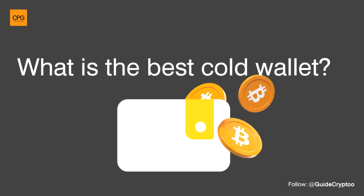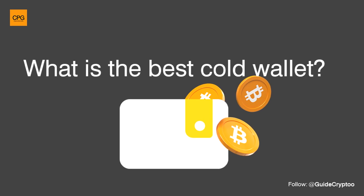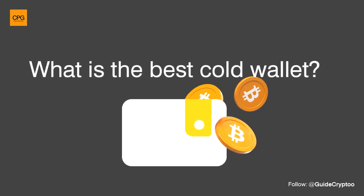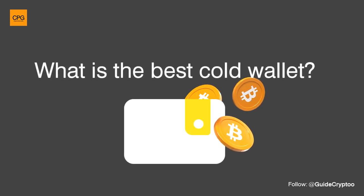Hello my friends, today we will find out about the best cold wallet. A cold wallet is a secure method for storing cryptocurrencies offline, providing an extra layer of protection against online threats such as hacking and unauthorized access.